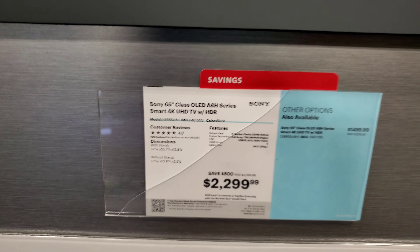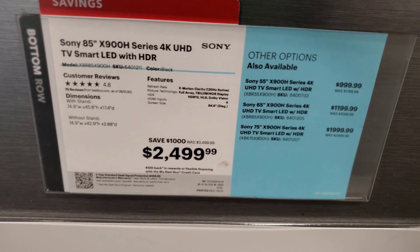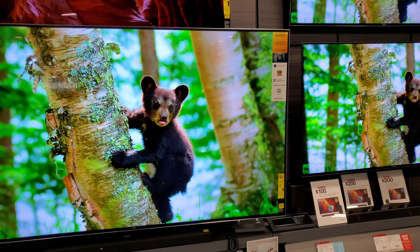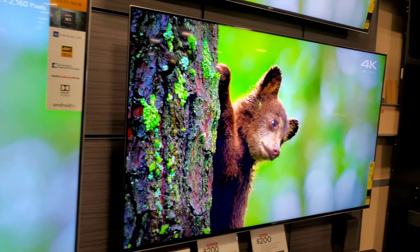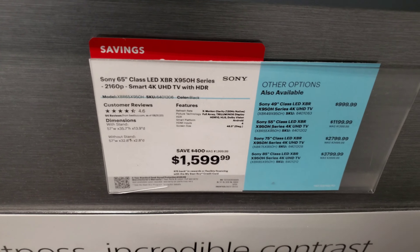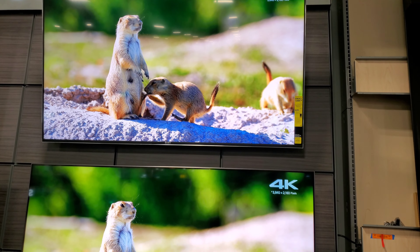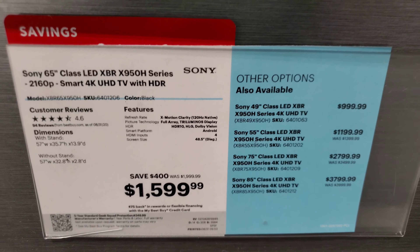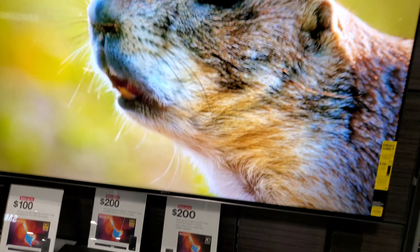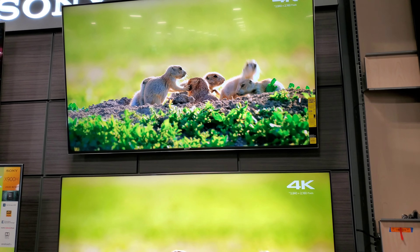Now we're jumping back over to Sony — this is the A8H again, and there's a gigantic 900H. The 900H took the place of the 800 series. At least these displays have a local dimming feature, and you really can't go wrong at that size for full-array at that price. Over here you're going to see a 950H, which is actually below the 900H. Interestingly, a 950H was not in Magnolia — a 950G was — so again it's very confusing how they have the lineups arranged. But they both look very good.